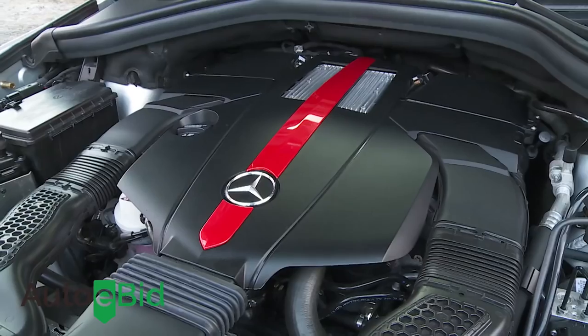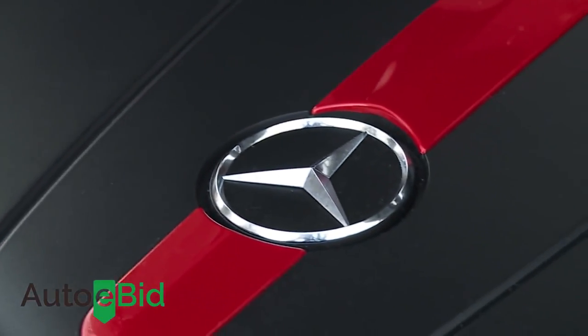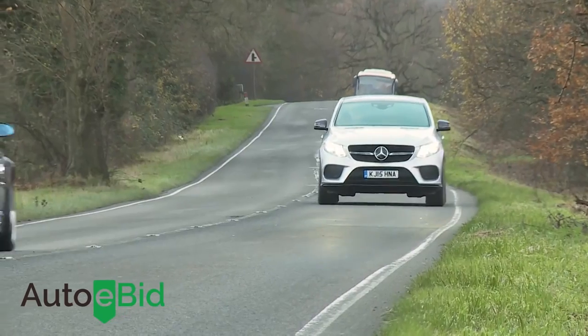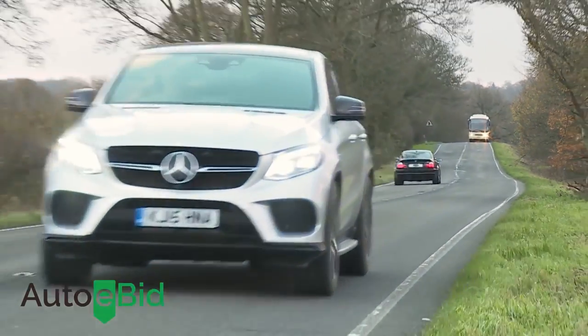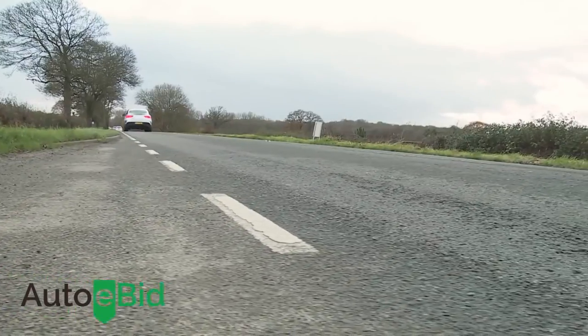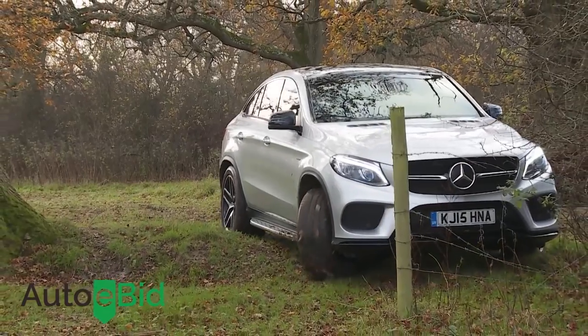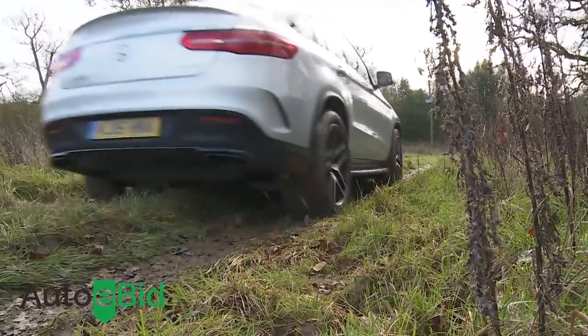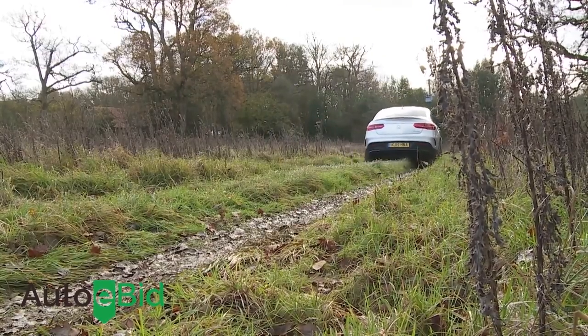Things improve significantly if you stretch to the version we're testing here — the 367 brake horsepower 450 AMG V8 biturbo petrol model. It's capable of 0-62 mph in 5.7 seconds while delivering 31.7 miles per gallon on the combined cycle and 209 grams per kilometre of CO2. This version is lighter than the 350d and comes with a more responsive 40/60 split rear-biased 4MATIC four-wheel drive system fitted across the GLE Coupe range.